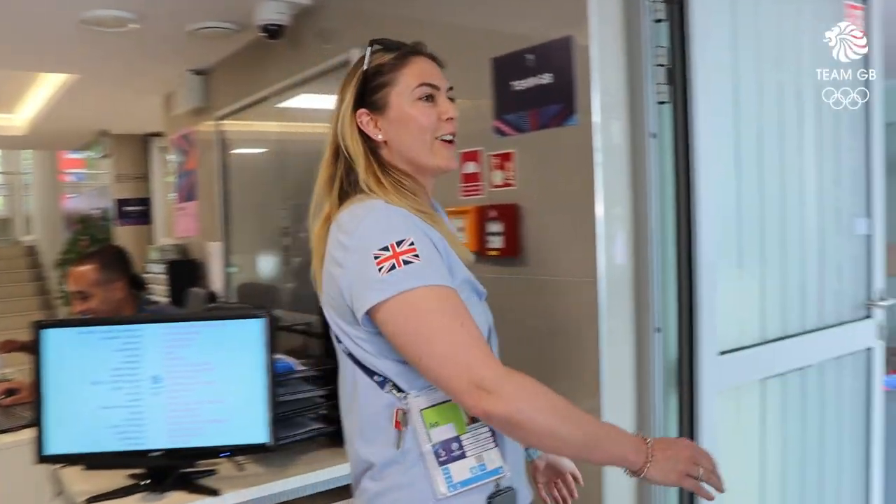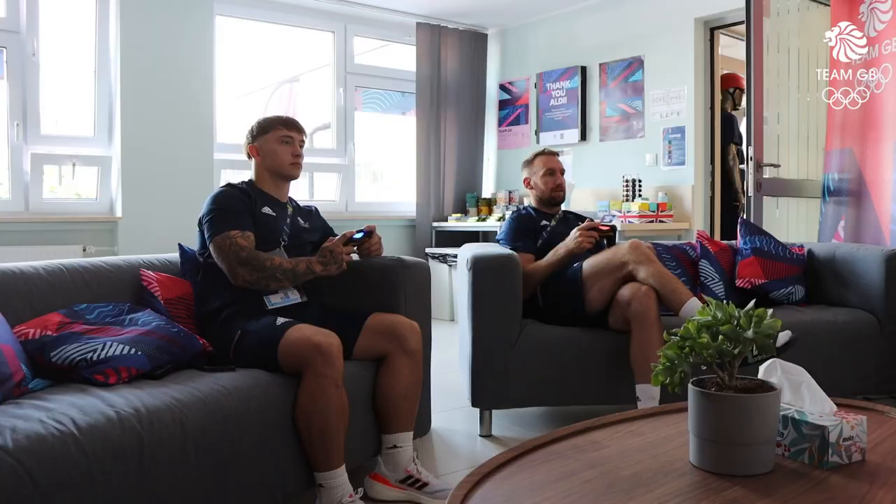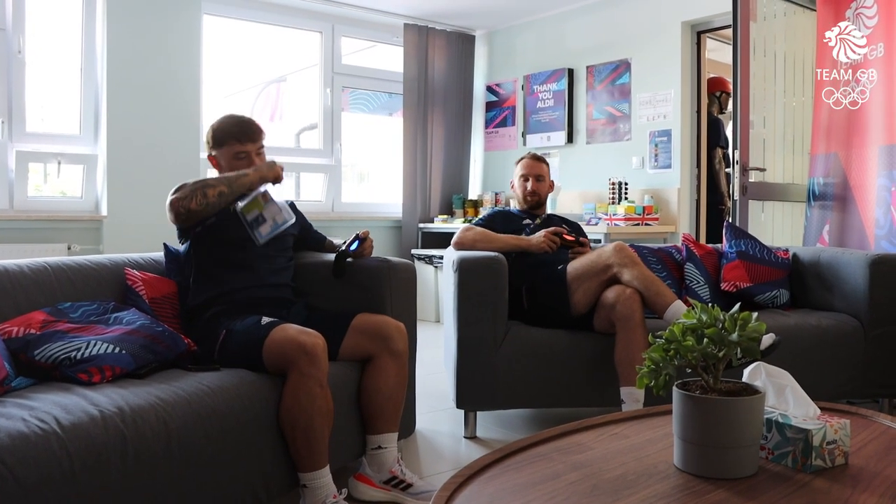Coming in here we've got our team lounge space. This is set up with TV, games console, we've got some board games over here in the corner, we've got a snack station and tea and coffee over here as well. This is just a space for athletes and staff to come hang out, meet the other sports, socialise and just get some chill time.